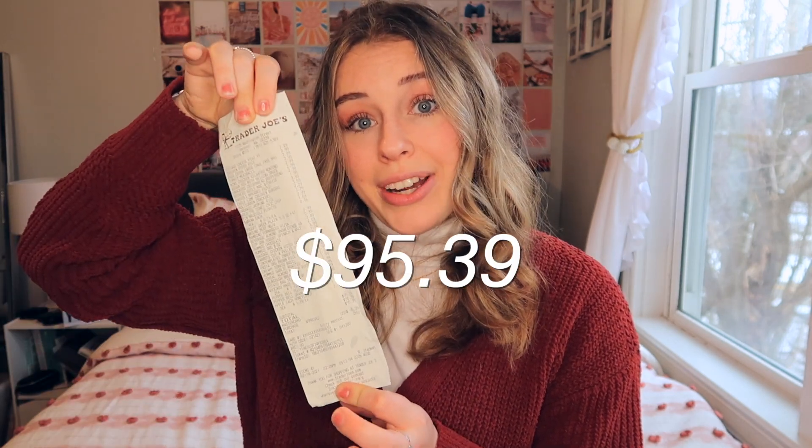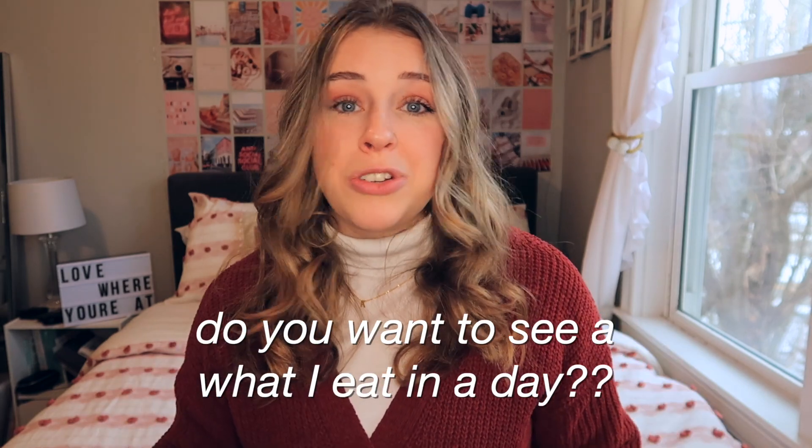That is it for this week's Trader Joe's haul! The total came to $95.39, which I think is incredible. This food will last me like two weeks and beyond — I'm very happy with everything I got. I do plan on filming a 'what I eat in a day' with these groceries, so if you want to see that definitely comment down below and let me know any specific foods you want me to try during that video.